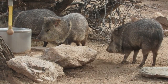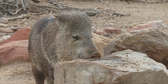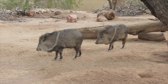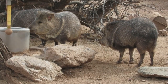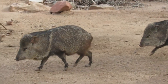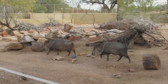45,000 javelinas roam Arizona alone, and the species' distribution stretches all the way from the American Southwest down to Argentina. The animals are considered somewhat of a pest in the Phoenix area. Peccaries are not pigs — they belong to their own family, with features like small ears, straight tusks, and three-toed feet distinguishing them from wild pigs. They are also known to have awful eyesight but make up for it with a keen sense of smell to alert them of danger.